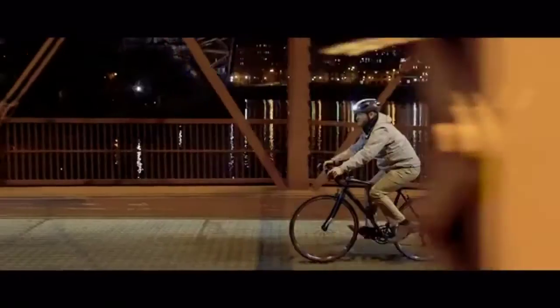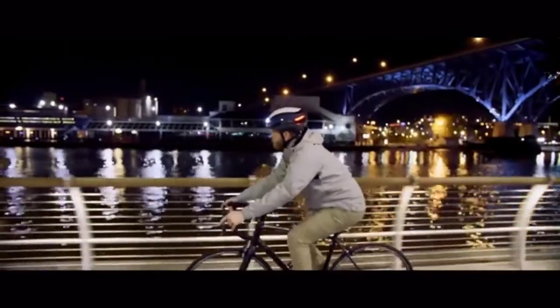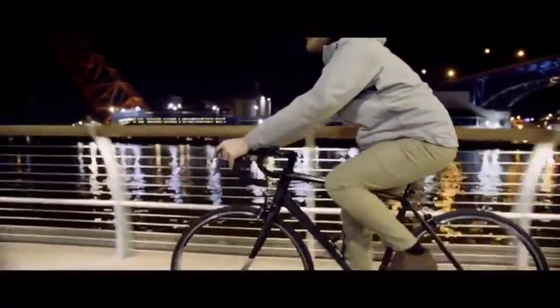The Lumos ULTRA is the perfect helmet for your bike commute, your training ride, your e-bike, or the family ride with the kids. ULTRA has you covered.